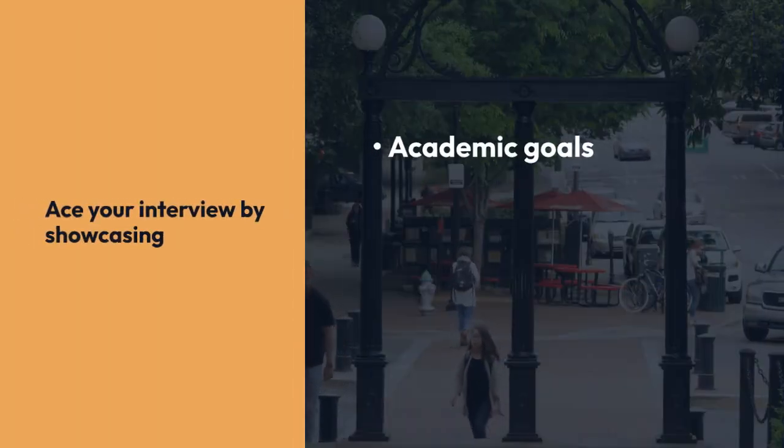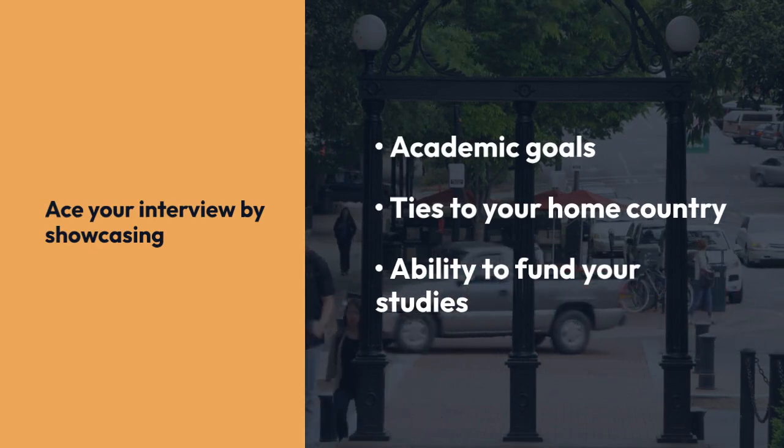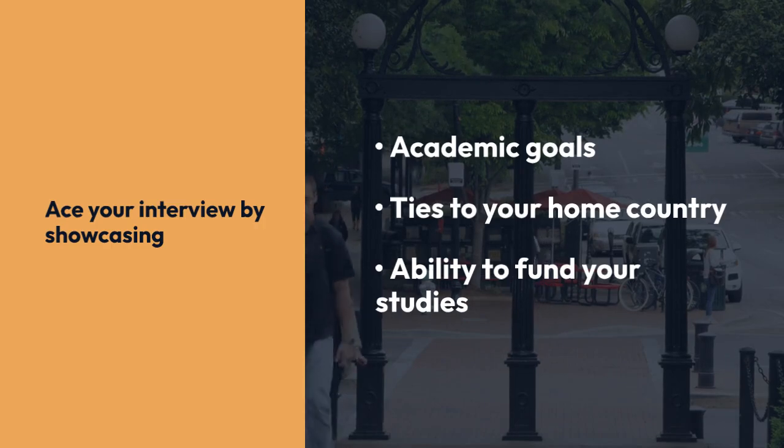Ace your interview by showcasing your academic goals, ties to your home country, and ability to fund your education. Confidence and honesty are your best allies.